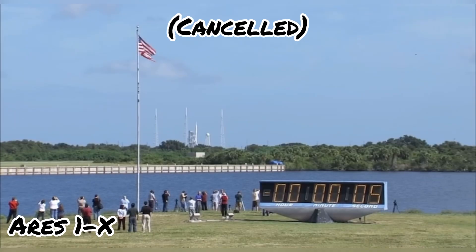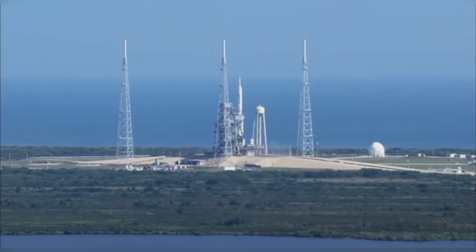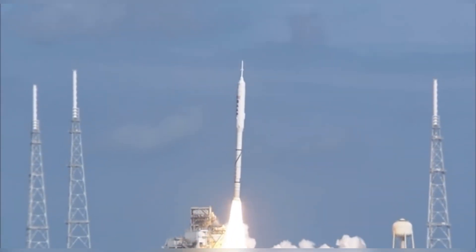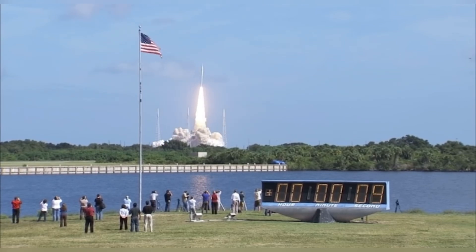ROPO band complete. 7, 6, 5, 4, 3, 2, 1. Ignition and liftoff of Ares 1X, testing concepts for the future of new rocket design.